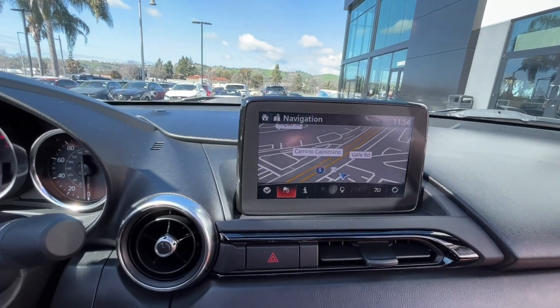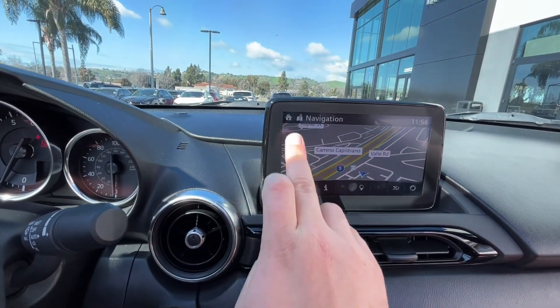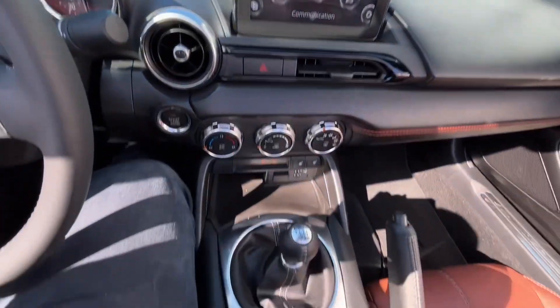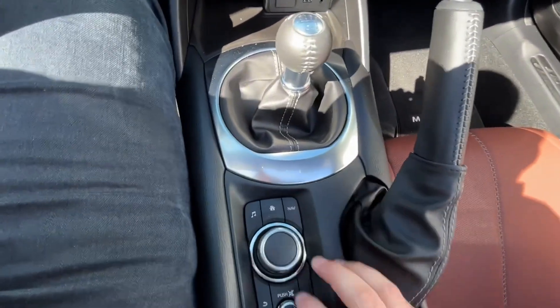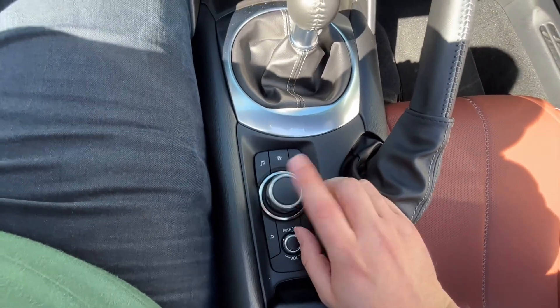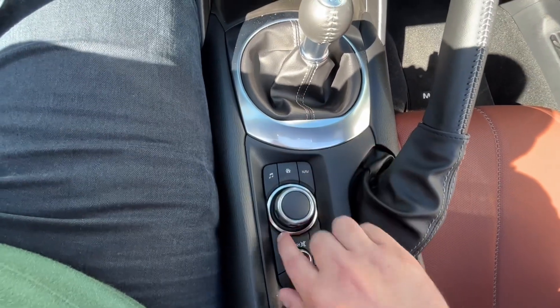The car does come with navigation and this is a touch screen, as long as you're going five miles an hour or below. When you exceed that speed, you use your command or control here — you twist the knob to the right or left and push in the middle to select. You have some shortcut buttons around here as well.